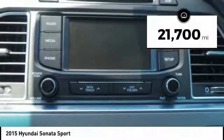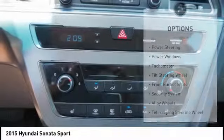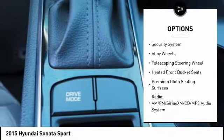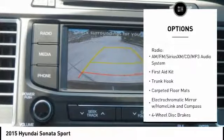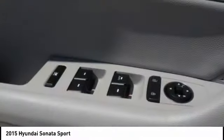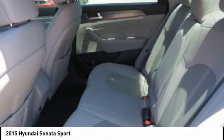This vehicle has less than 25,000 miles. Here are some of this vehicle's great options: traction control, dual airbags, air conditioning, power steering, alloy wheels, four-wheel disc brakes, trip computer, heated front seats, CD player, and security system. Take this vehicle for a spin and see why so many shoppers are now proud owners.